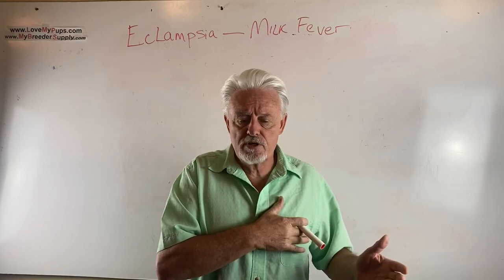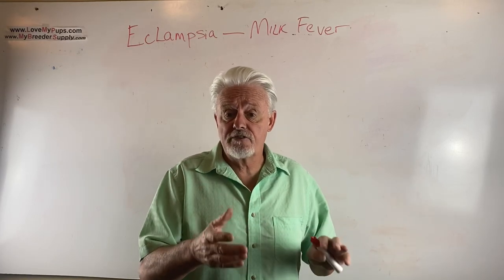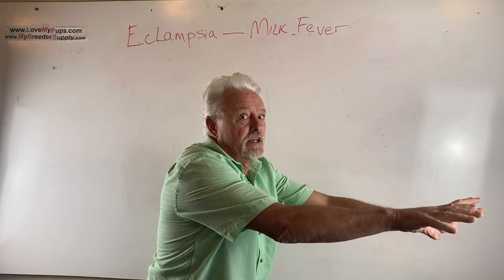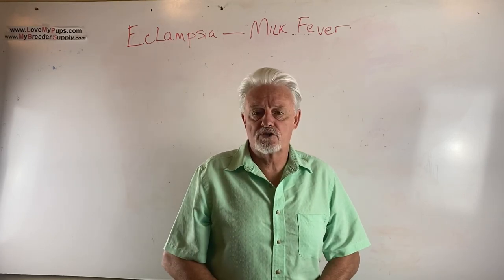It can cause heart arrhythmias, and typically it causes seizures, stiffness, problems with gait. The dog might be stiff, the head might be shaking — those would all be signs of possibly eclampsia.